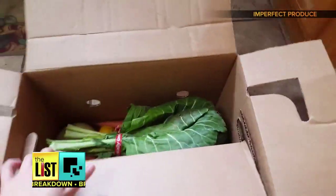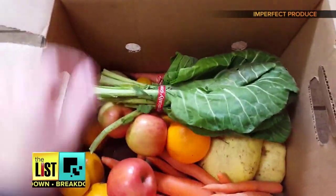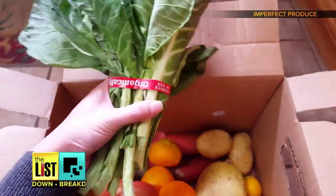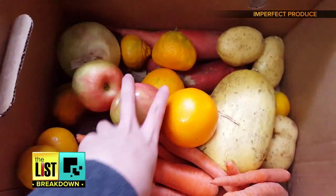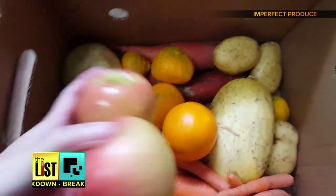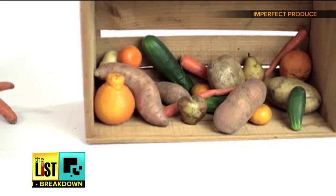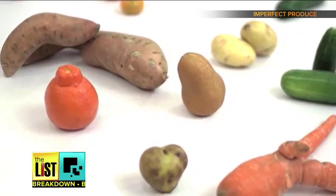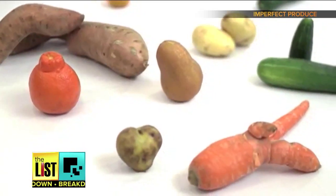Next, delivery programs. The delivery has organic colored greens. Imperfect Produce is an organization in the Bay Area that sells and delivers these ugly fruits and veggies for nearly half the cost of those perfect ones sold in the store. We work with farmers to source their ugly produce, like these carrots here.